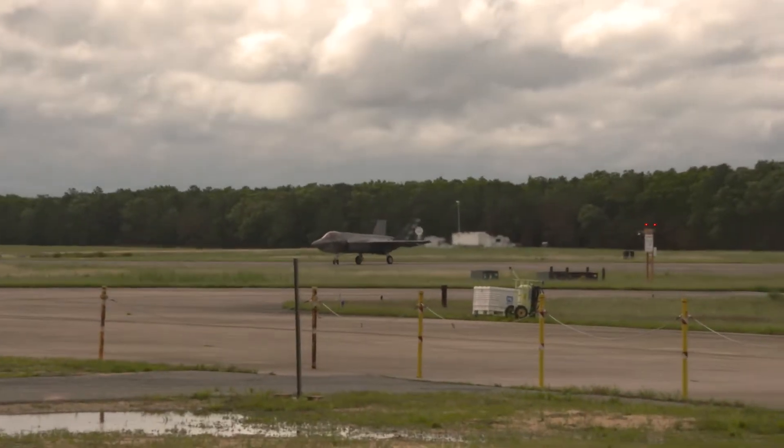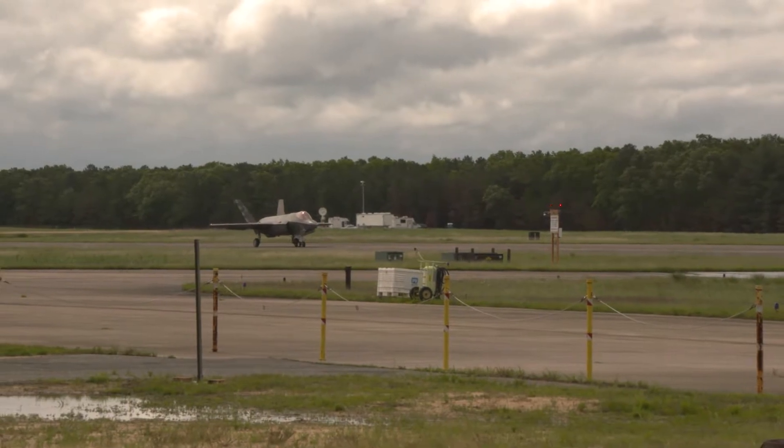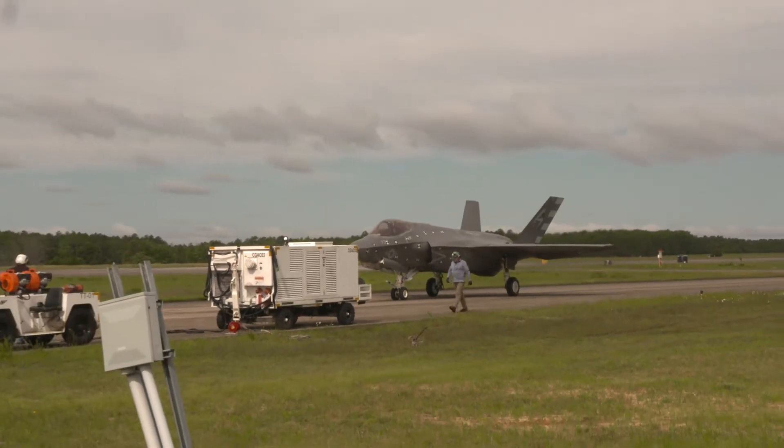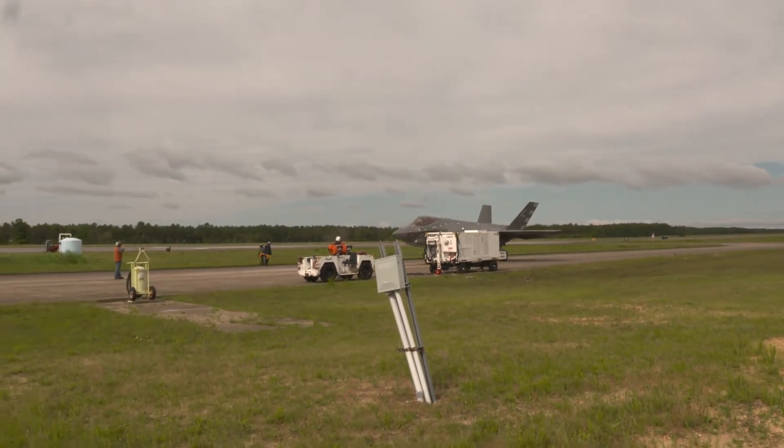Another set of milestones for the Navy's F-35C Lightning II as test pilots and engineers continue to get the aircraft ready to safely launch from and land or recover on all aircraft carriers at sea.